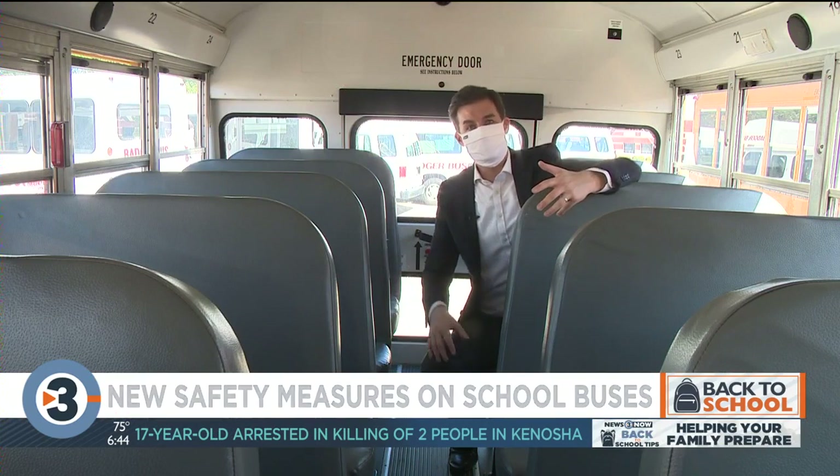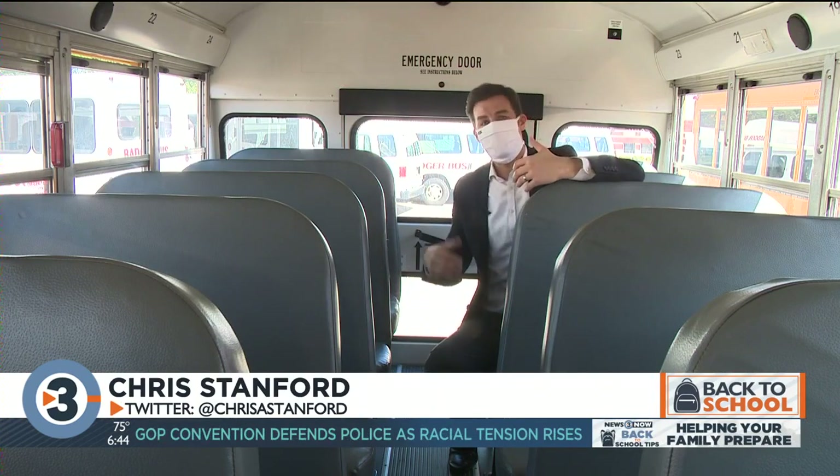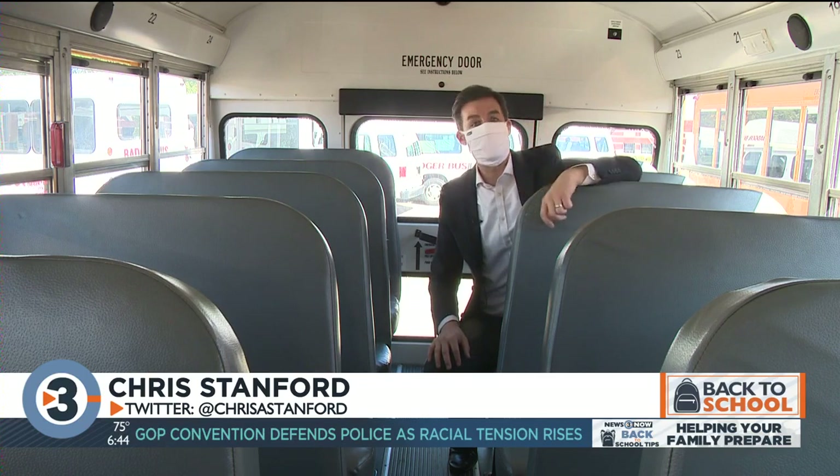One thing that will be different this year is students will start loading at the back of the bus, that way they won't have to walk past each other when they get on.